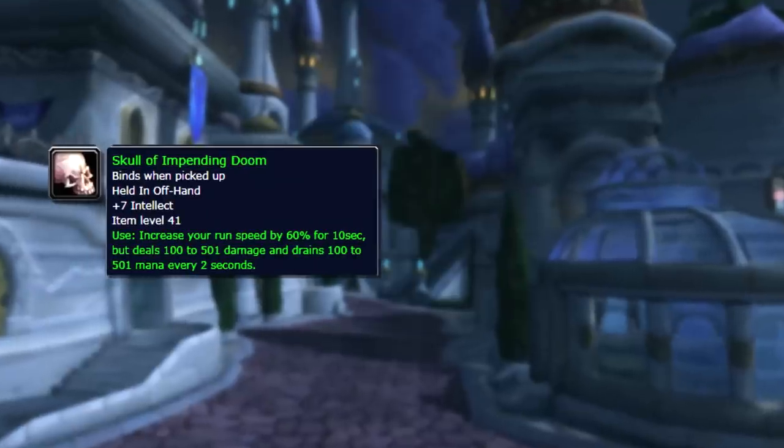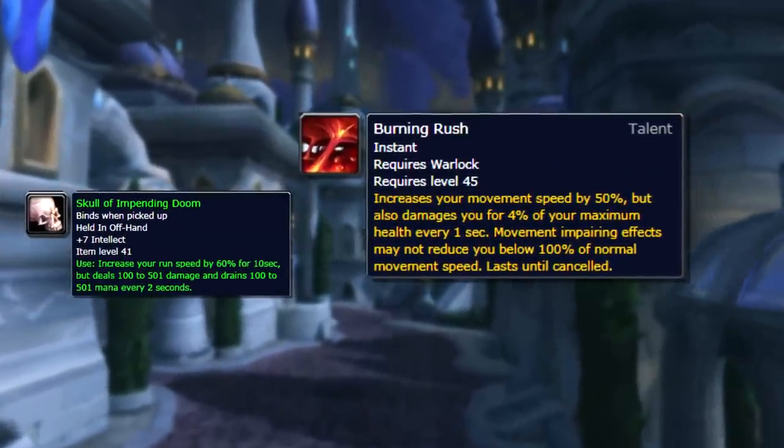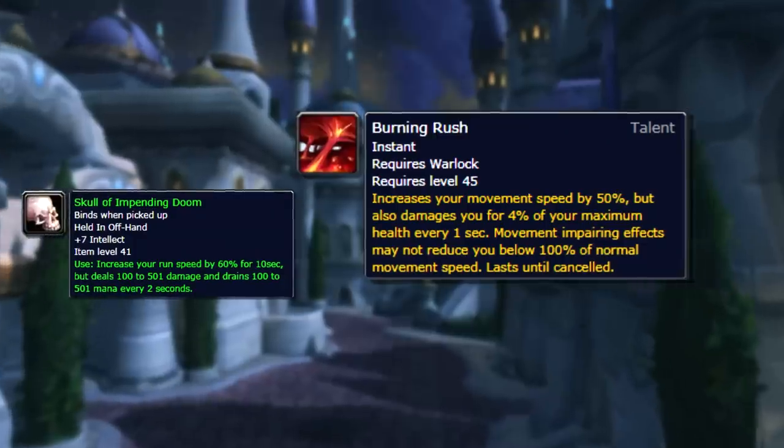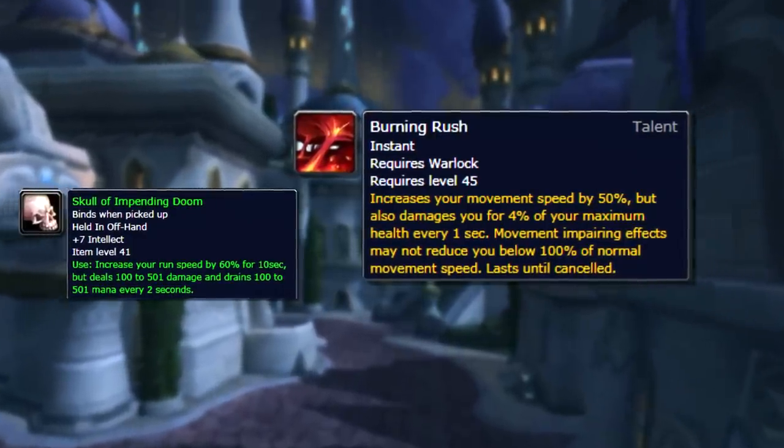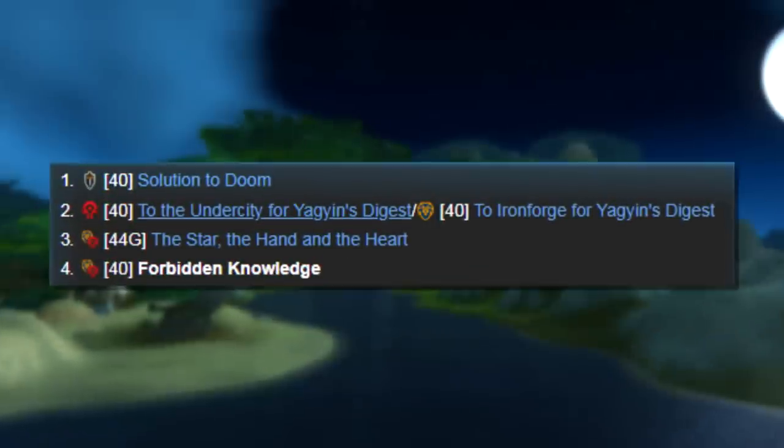The offhand worked very similar to modern-day Burning Rush, a talent that Warlocks have which increases their run speed but deals damage to them while it's active. If anything, Burning Rush was probably inspired by the Skull of Impending Doom. In order to get this offhand, you had to complete a four-part quest chain which had you go to a dungeon and around the world killing things.